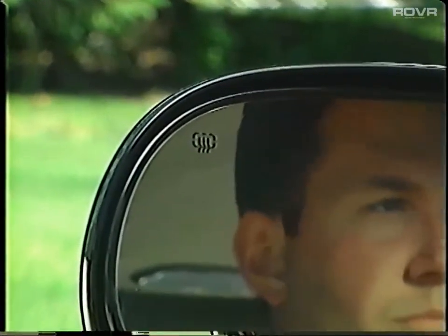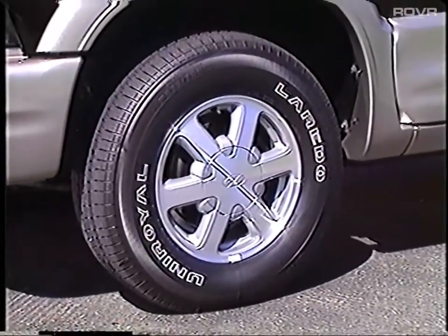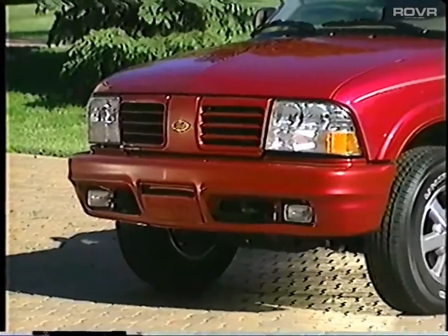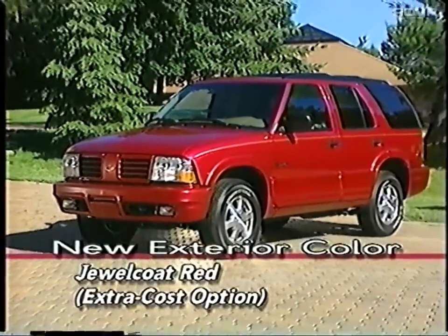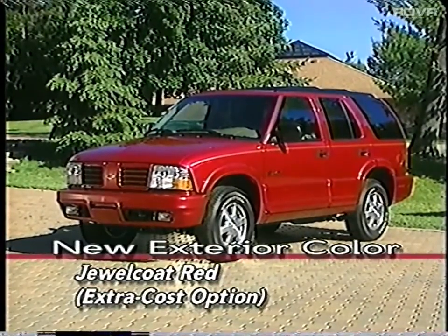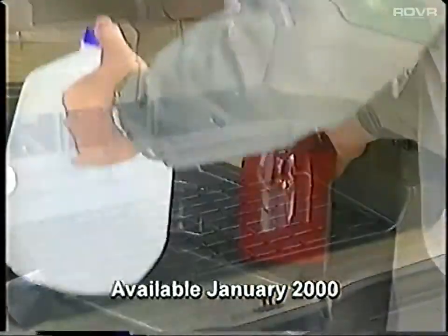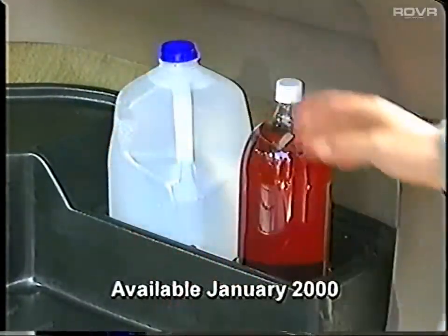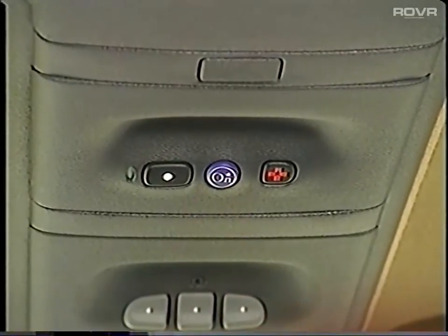Additional Platinum Edition features include an electrochromic driver's power heated mirror, a towing package, and white letter outline Uniroyal tires. Additional features for 2000 include Jewel Coat Red, which is a new color, while Cranberry has been deleted. There's an optional cargo management system that better organizes small items in the rear cargo area. And later in the 2000 model year, an available factory-installed OnStar three-button system will offer drivers added security, convenience, and peace of mind.